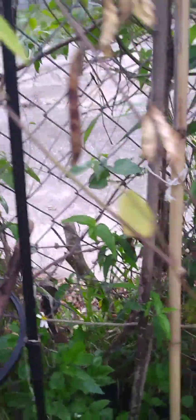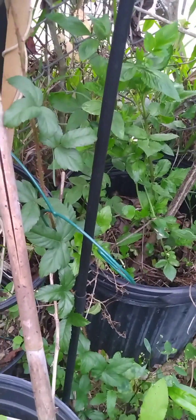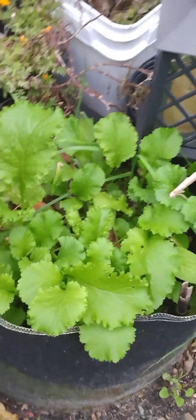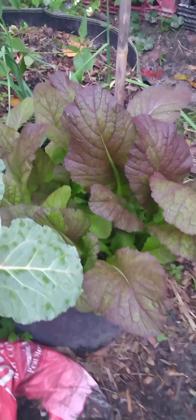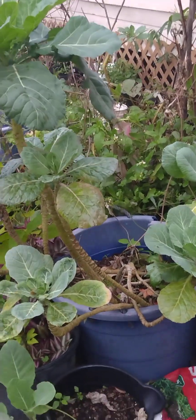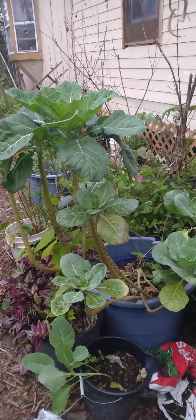I have no idea what that is, it's a volunteer from last year also. My roselle is still trying to bloom, got new leaves on it. I have to harvest these pots — butterfly blue pea. I think this is a wild blackberry; they come up every year with berries, they look like blackberries. More mustard, red mustard, ready to be harvested.